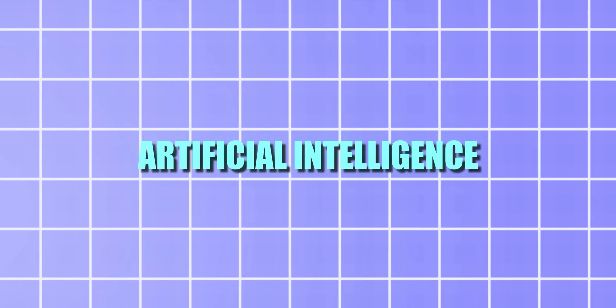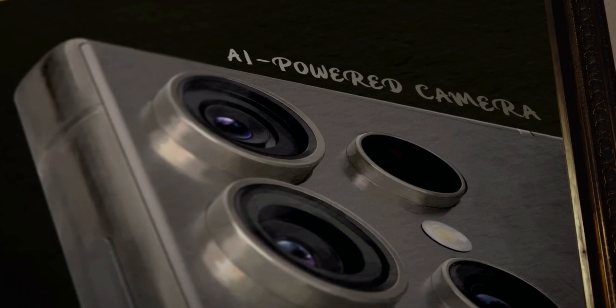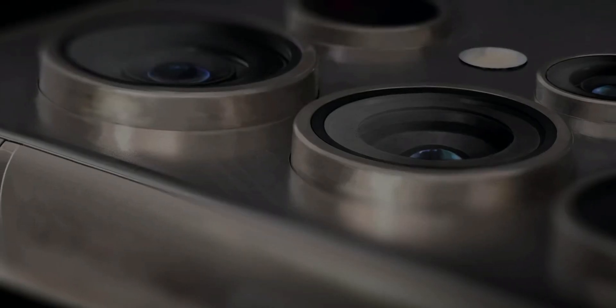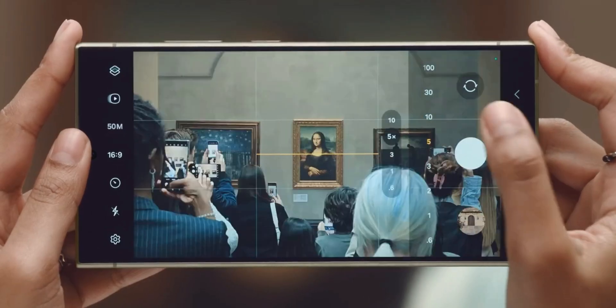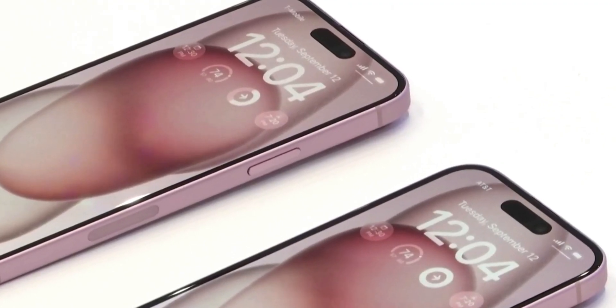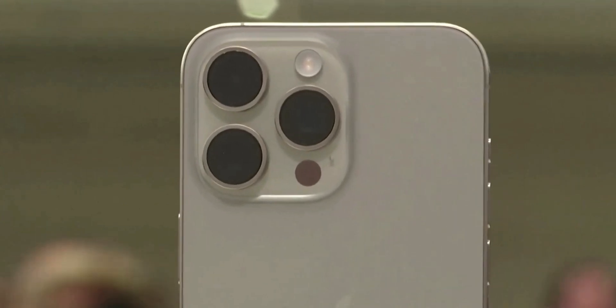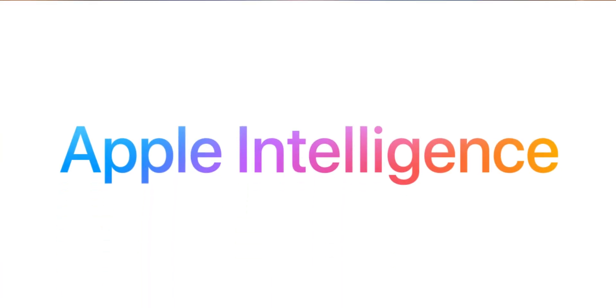The first feature is the introduction of artificial intelligence. We all know that nowadays every smartphone has artificial intelligence, whether in the camera section or any other field — artificial intelligence is everywhere. We all knew it would have a strong presence in Apple's new software lineup, and right on cue, we've been introduced to what the company calls Apple Intelligence.